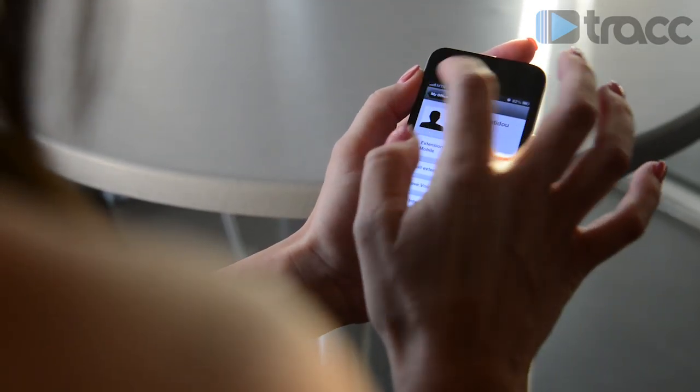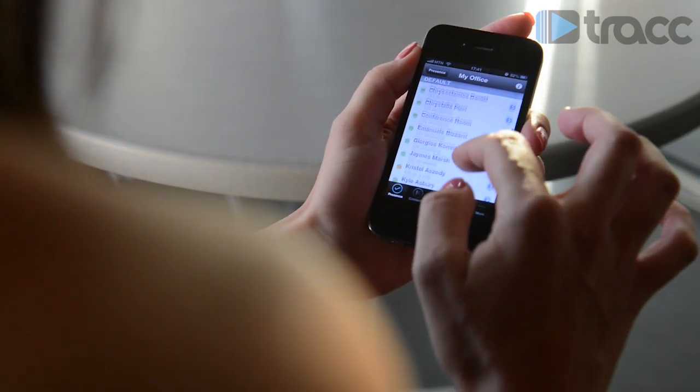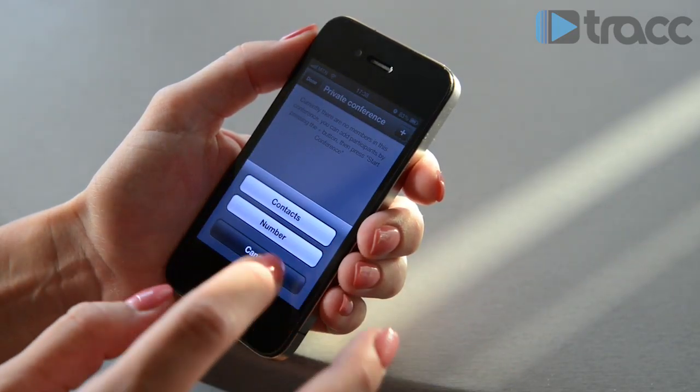Anybody within the company can use their Android phone, their iPhone, their Mac laptop or Windows laptop and work from home using the office extension as if they're in the office. The advantages are that they'll be integrated seamlessly, all the calls are free of charge, and of course for a business it means that the employee can be more productive.